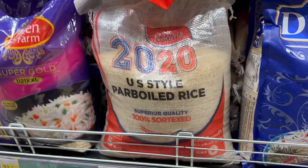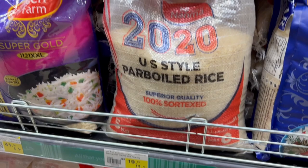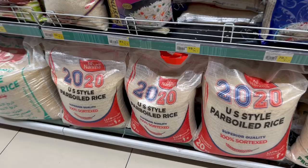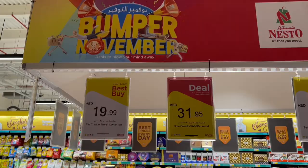This is a great sight — it's very difficult to find US-style parboiled rice in the UAE. The only place I've seen it before was Lulu, so it's great to see it here at Nesto too. I'm going to get some — it's 19.95 for 5kg of rice. They also have larger bags available: the 20kg bag is around 59 dirhams.